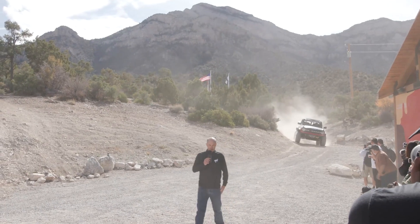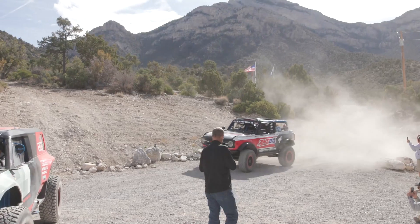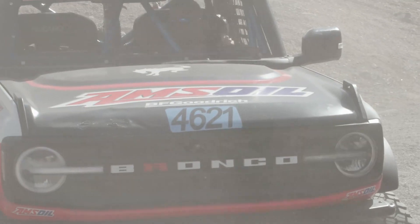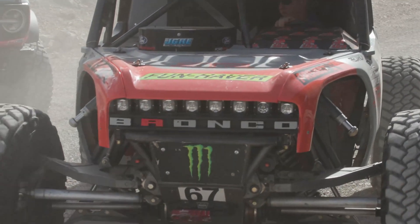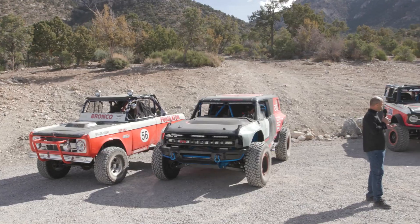Earlier this year at Ultra 4 King of the Hammers, we introduced two more racing Broncos. This first one here has battle scars from a win at Oklahoma two weeks ago, and a Bronco 4400. Bronco is our brand — our outside brand for Built Wild and 4x4-only vehicles.